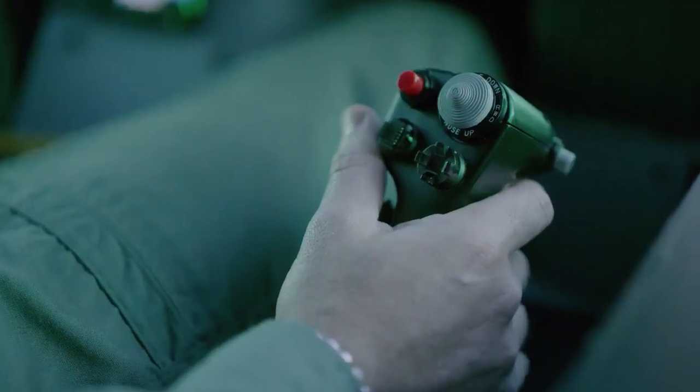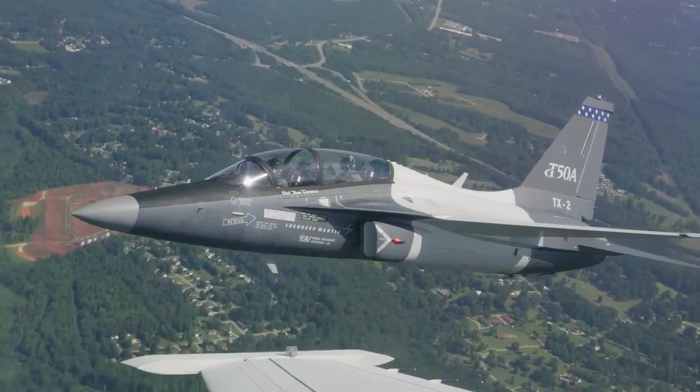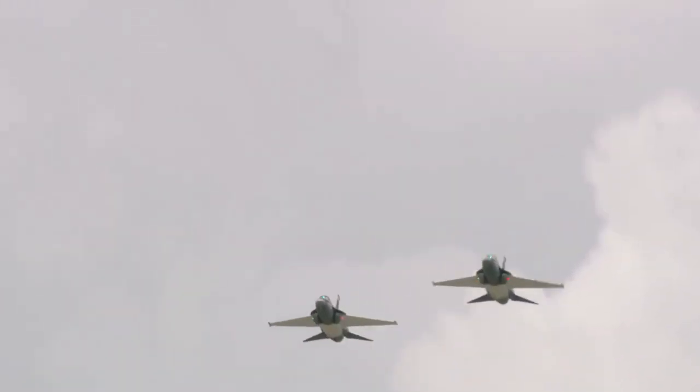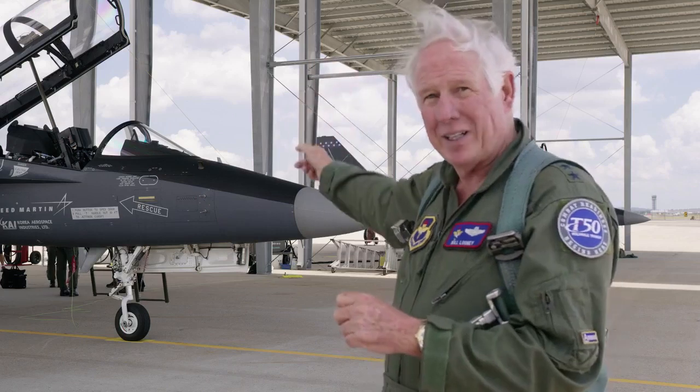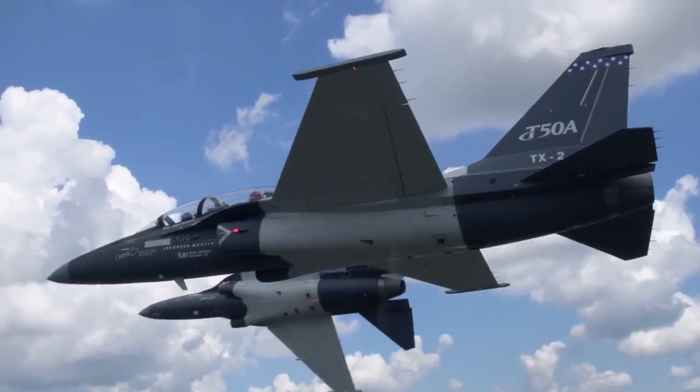I truly believe as students experience the total T-50 training system — not just the airplane, but the ground-based training system, including the simulators that we have that actually link up with airplanes in the air — they're going to begin to experience what it's like to operate in a net-centric environment. In fighters, we always talk about force multipliers. To me, this training system becomes a training multiplier. There is no comparison as to the way we're going to train compared to the way we train today. This is the Air Force. This is what the Air Force needs to do the mission for the 21st century of training fighters.